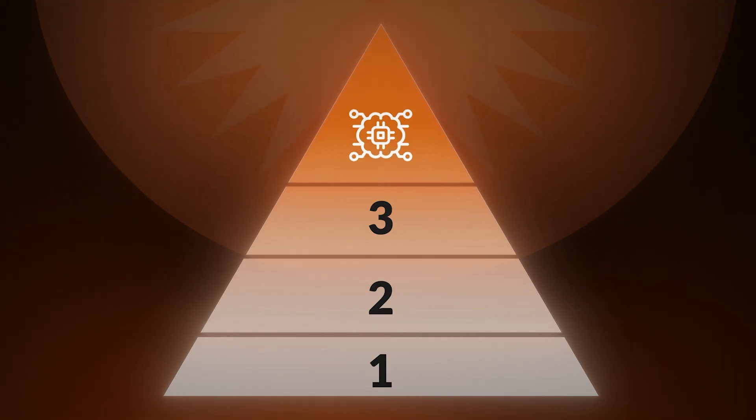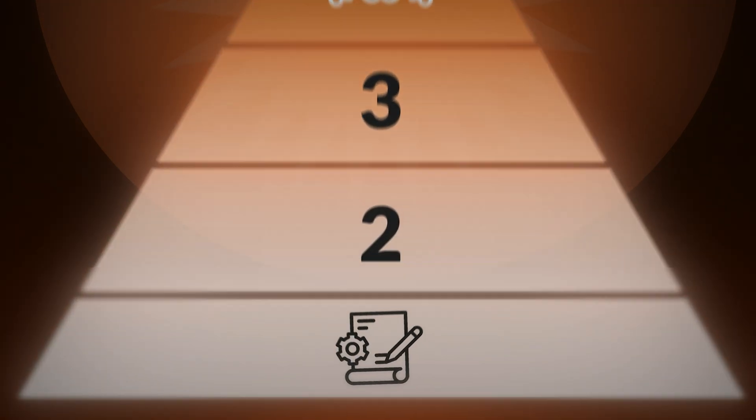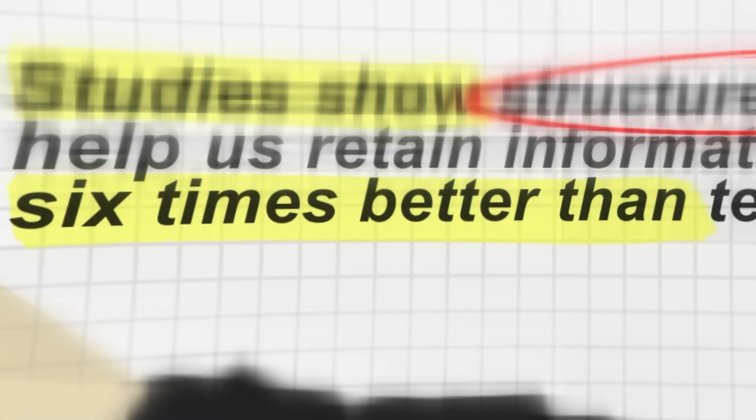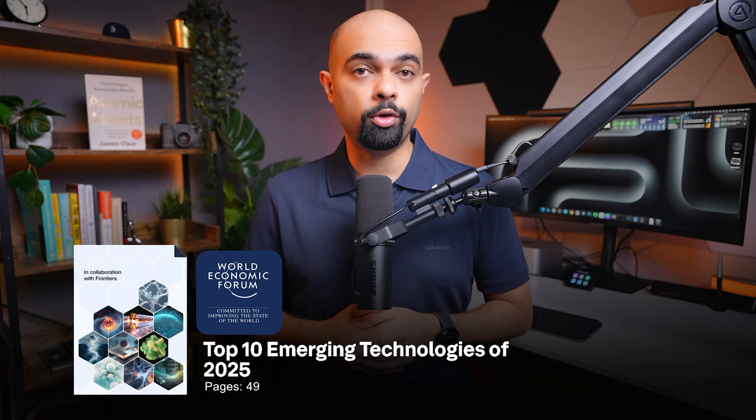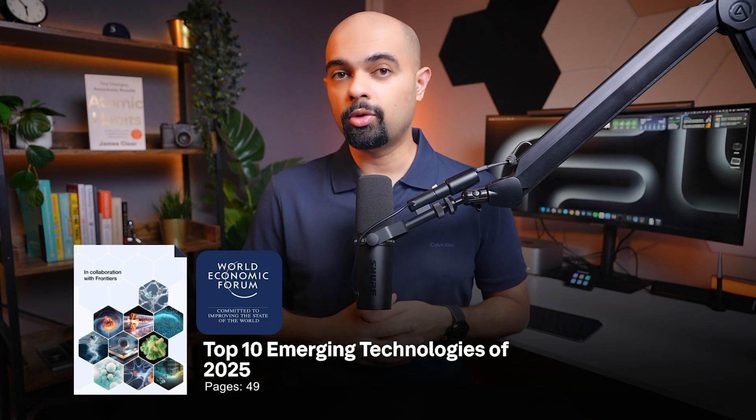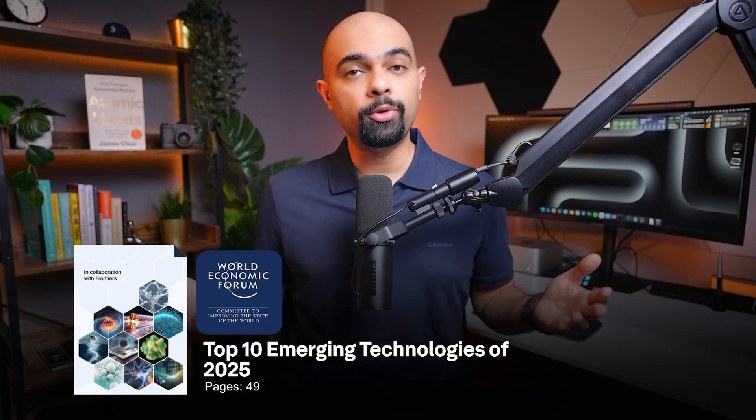You know that feeling when you spend hours reading a long document and still don't get it? Studies show structured visuals help us retain information six times better than text alone. I've got a 49-page report from the World Economic Forum about the top 10 emerging technologies for 2025 — I'd love to read it, but I don't have enough time.